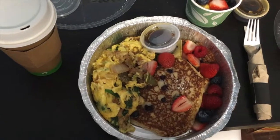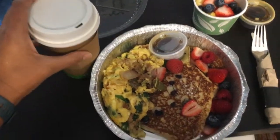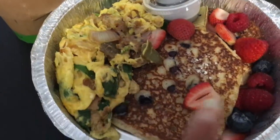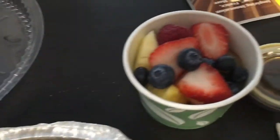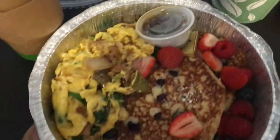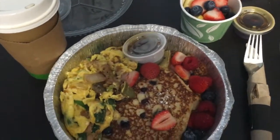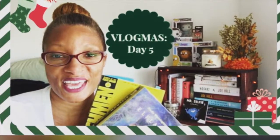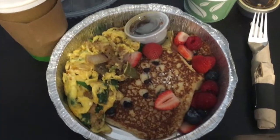Surprise second breakfast! I've got some Earl Grey and a scramble with a turkey burger and brown rice, blueberry pancakes, some berries, and a side of fruit. I'm gonna watch a little football and eat, then do some reading. I just uploaded yesterday's vlogmas — if you haven't seen it, go ahead and watch day five vlogmas now!